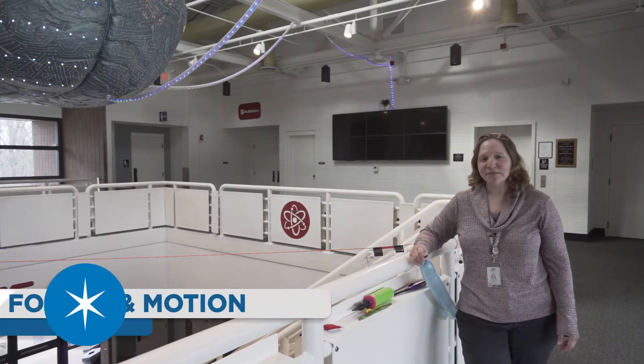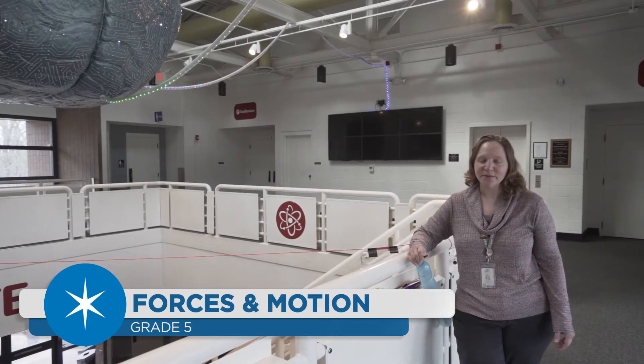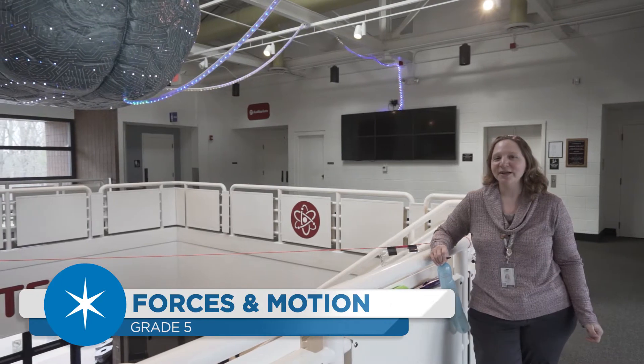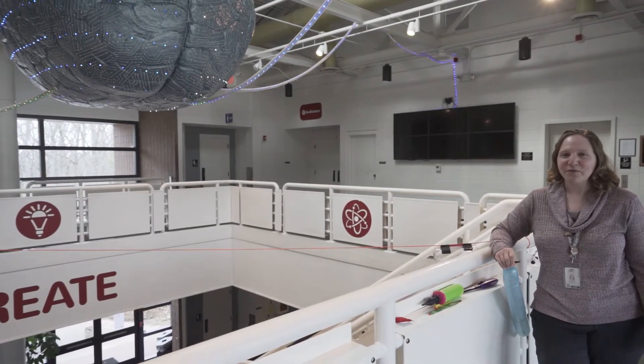Hey everybody, my name is Jennifer Romatelli and we are here in the lobby of the Sims Hall of Science at Roper Mountain Science Center. You can see our well-known brain exhibit over here, and if you've ever been here on a field trip, I'm sure you've seen that before.